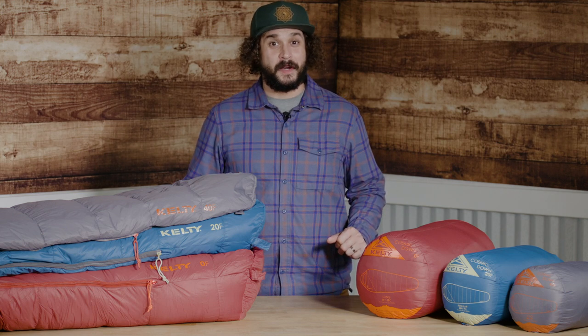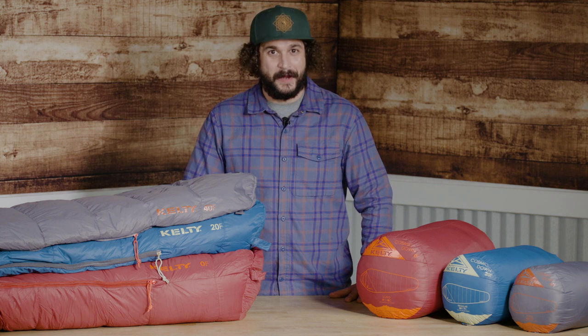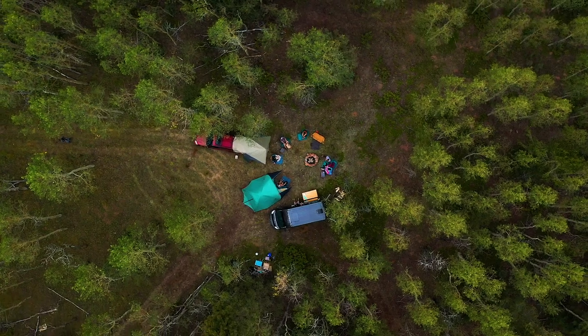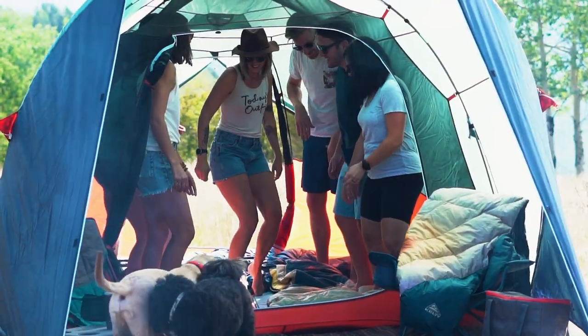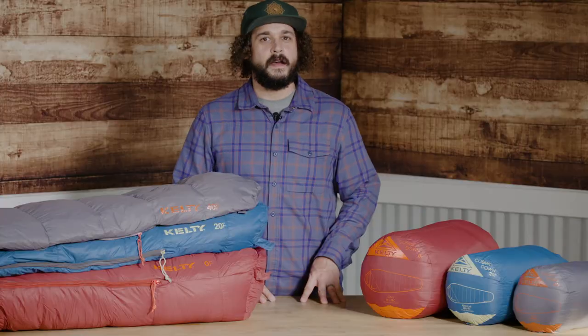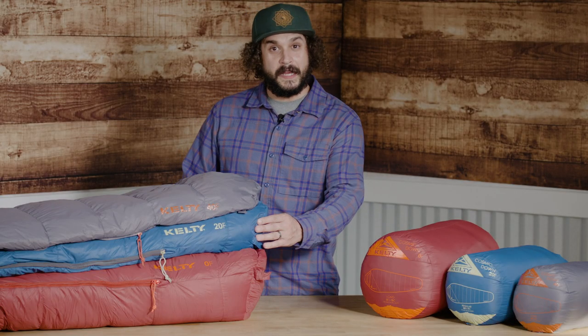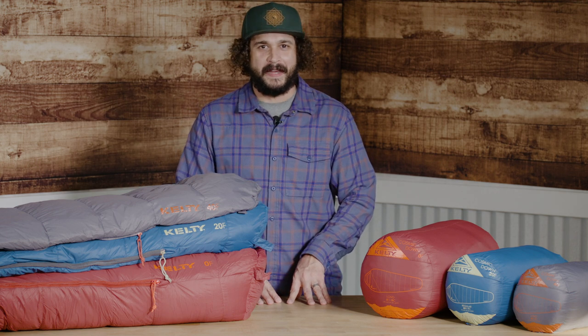Ready to take your backcountry slumber out of this world? We've made our best-selling Cosmic Bag better than ever. Available in zero, 20, and 40 degree models, the all-new Kelty Cosmic Bag features lightweight 550 fill down that warms you up without weighing you down.